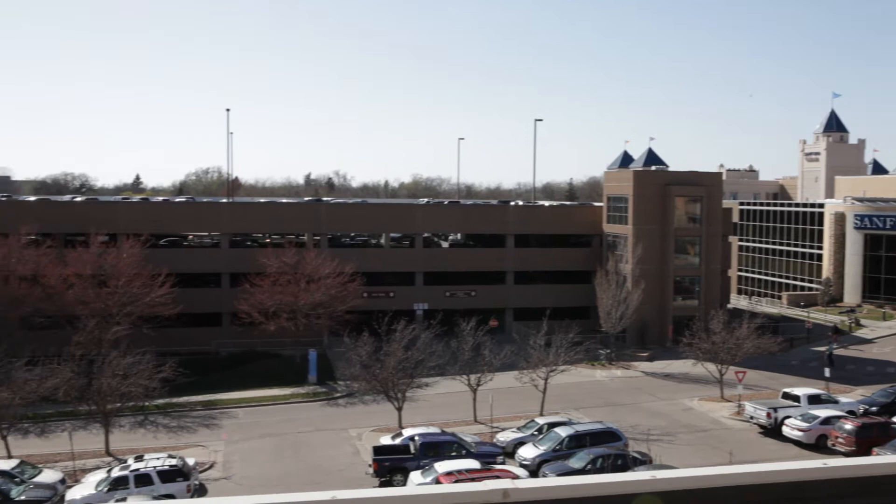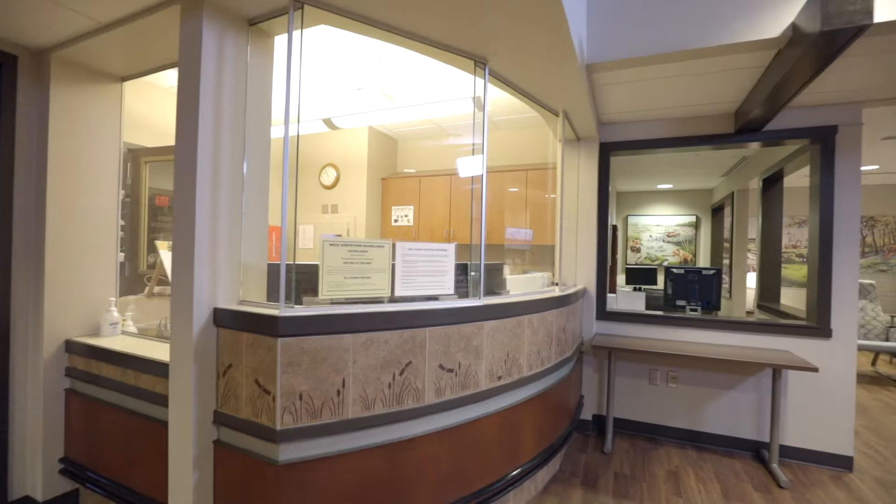Parking is available directly in front of the Sanford Surgical Towers, with valet services offered to family and visitors at the Sanford Surgical Towers entrance.